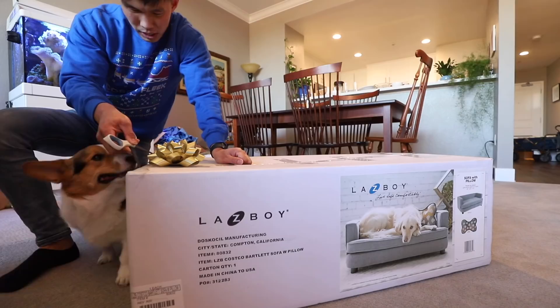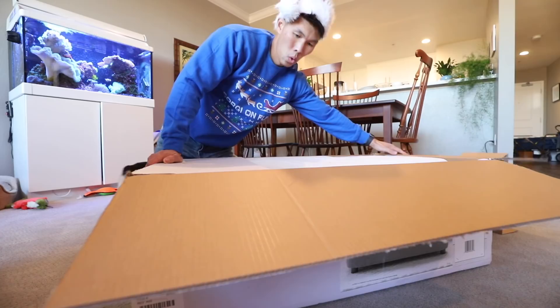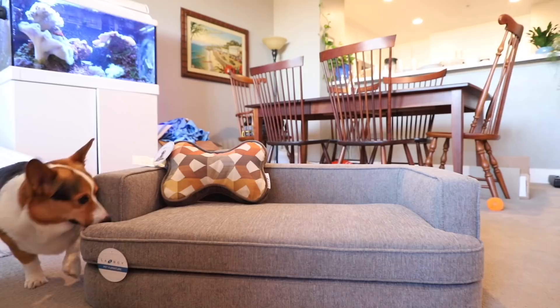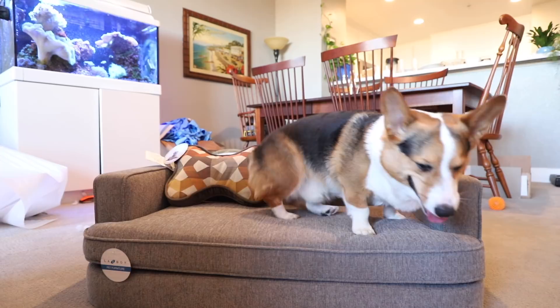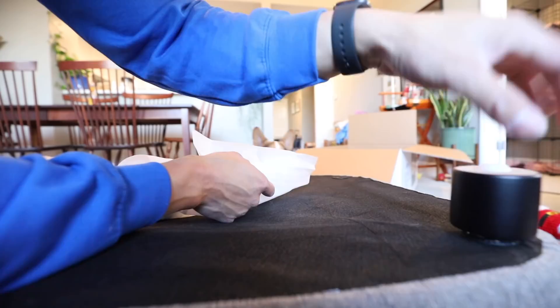Are you ready to open it? Watch out. I'm opening it for you. What is it? What's inside, Gatsby? Look at that! Oh my gosh! Come on top! Yeah! There you go! He's like, I'm right at home! He's like more interested in the pillow. He's like, yes, I like it!